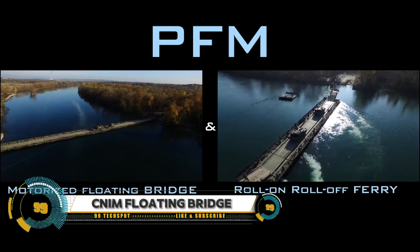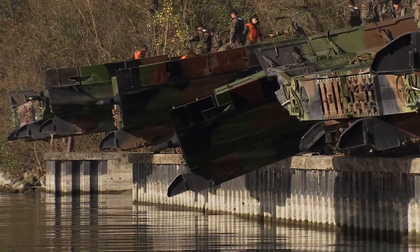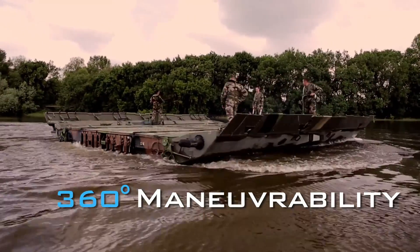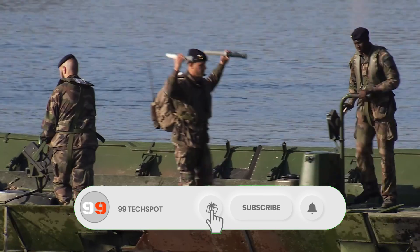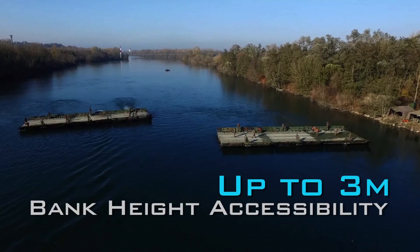The CNIM Motorized Floating Bridge is a revolutionary bridge system changing the game for military and civilian applications. This self-propelled and motorized bridge can be easily assembled and disassembled, supporting heavy loads of up to 50 tons, with a length of up to 150 meters and a width of 4 meters.